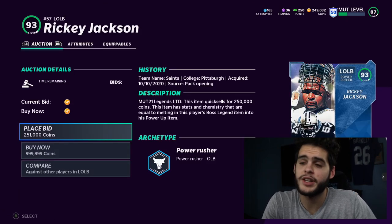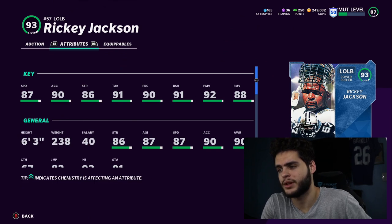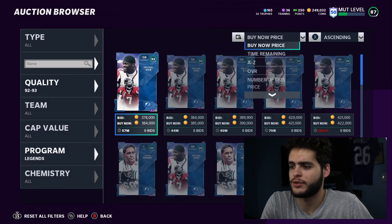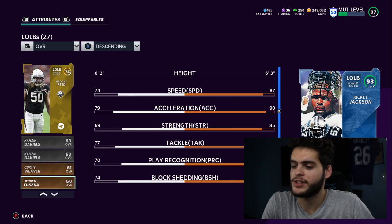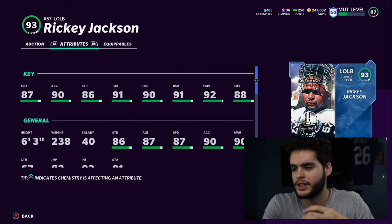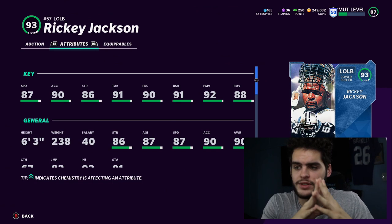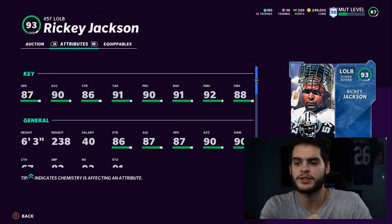Ricky Jackson is going to be insane: 87 speed, 90 acceleration, 86 strength, 91 tackle, 90 play recognition, 91 block shed, 92 power move, and 88 finesse move. He's a better version of Lawrence Taylor. The big difference between the two — pass rushing wise, Ricky Jackson is slightly better. They're both at thresholds so it's similar, but the key difference is block shed — Lawrence Taylor is not a threshold block shed guy, so he's not going to be an elite run stuffer.